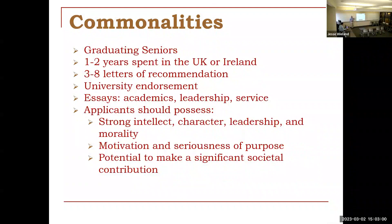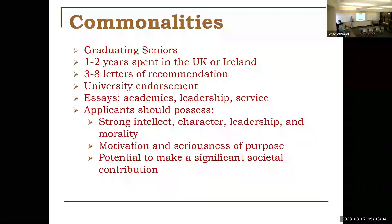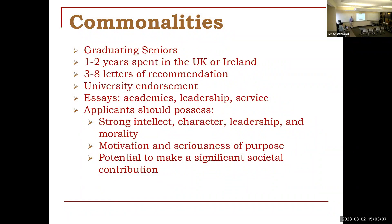You do have to be a rising graduating senior. All of these awards are for graduate studies, so you do need to have a bachelor's degree at the time the award starts. That means the earliest you can apply is your senior year. The timelines are such that you would complete the applications early in your senior year for the following year — we work about 18 months ahead — so this does require a little bit of long-range planning.